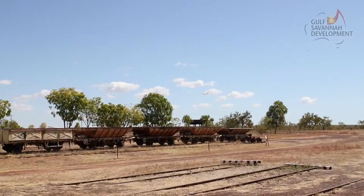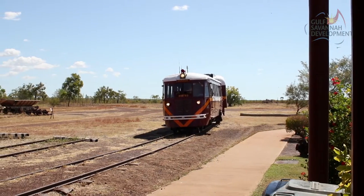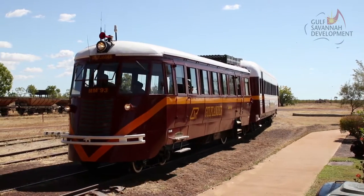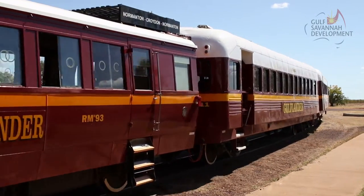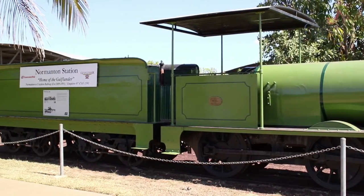In its heyday, Normanton was the port for Croydon's Gold Rush, and it is the terminus for the historic Normanton to Croydon Railway. Don't miss a ride on the old tin hare, as it's known, or its little brother the RM60 Rail Motor, and visit their heritage-listed railway station.